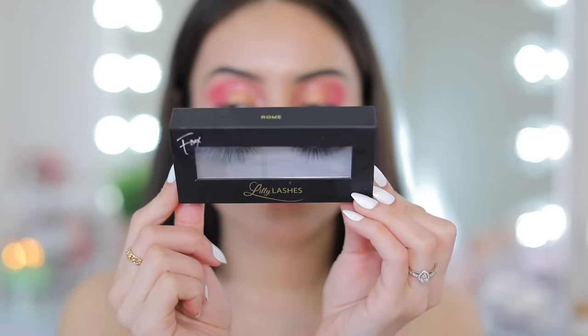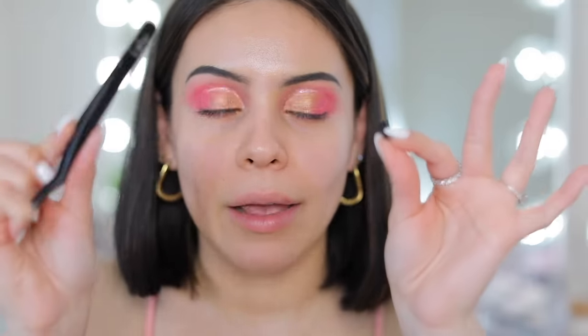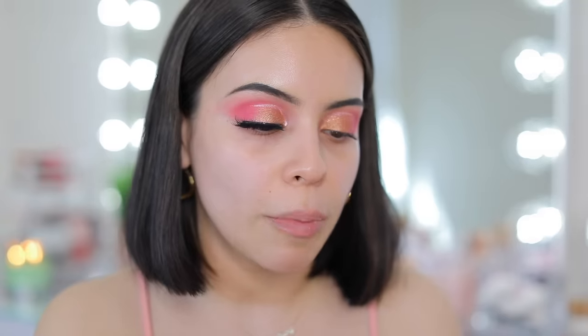Let me pop on the Lily Lashes Faux Mink in the style Rome. PSA: if you are not applying your lashes with a lash applicator, start right now — it makes it so much easier versus using your fingers or tweezers. I've never tried these lashes before. They are very voluminous and the band is a little bit thicker, so they might be best with winged liner. Probably not my favorite style from Lily Lashes — I like Miami a little bit more — but they're pretty, I'll rock them.